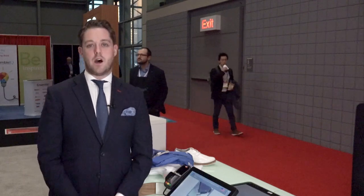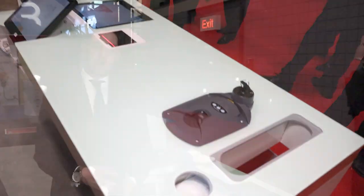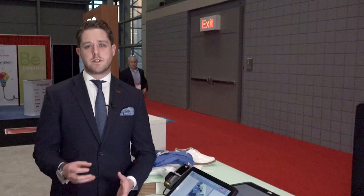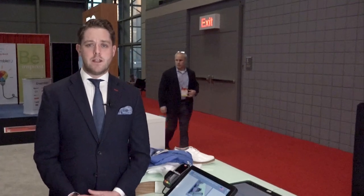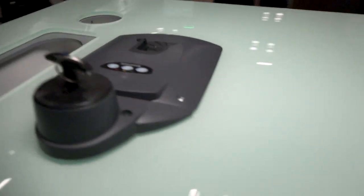What we have here is what we're calling our self-service checkout for fast fashion. Rather than trying to shoehorn a grocery solution into a fashion environment, what we decided to do is take our award-winning component and integrate it into a new piece of furniture that was a little bit more in keeping with what you'd see in a fashion environment.